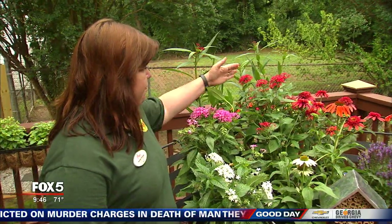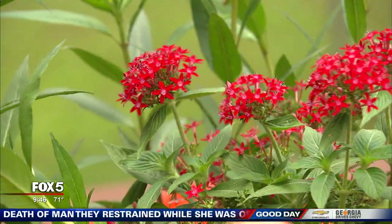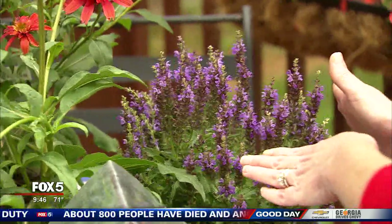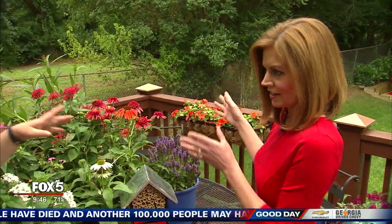But butterflies also love pentas. You can see this beautiful flower here that's in red and pink. Coneflowers, which you see here, in a few different colors. There's a salvia here — so beautiful plants. And is this the one that is commonly referred to as a butterfly bush when it gets larger?